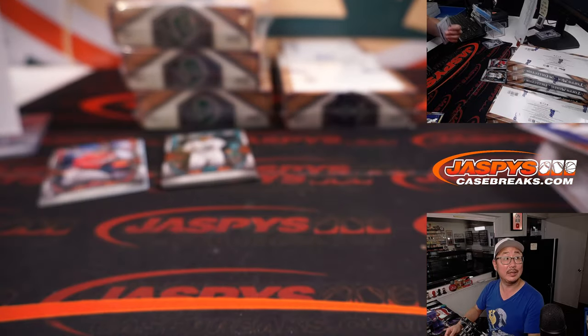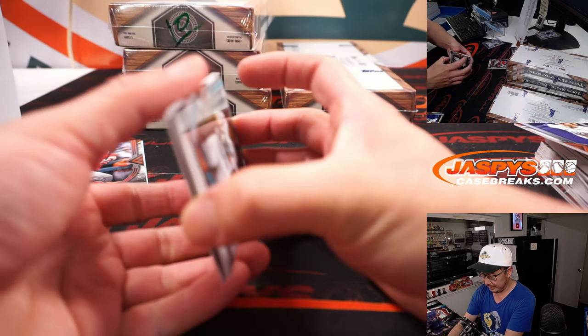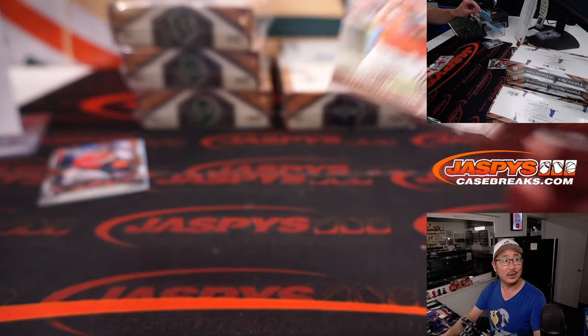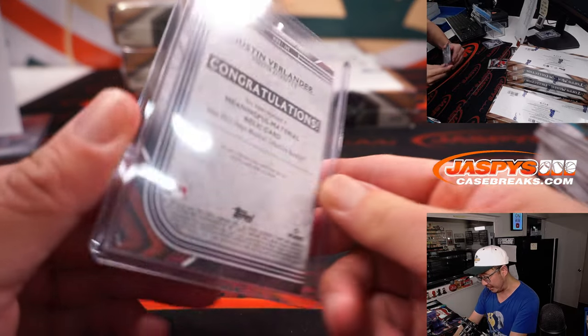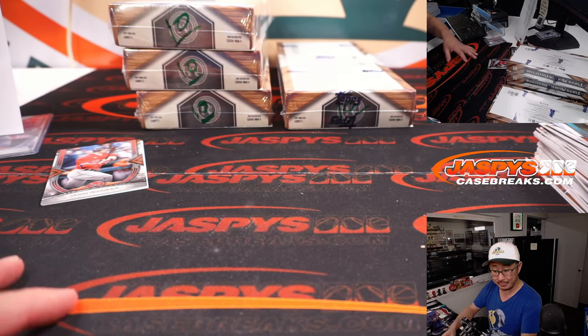I didn't think that the Dodgers would have this many wins at this point. I knew they were going to be good, but I just thought the NL West was going to be really tough. You know, other teams improved too. Justin Verlander, 5 out of 50 — Astros, picked up straight up by Bobby.